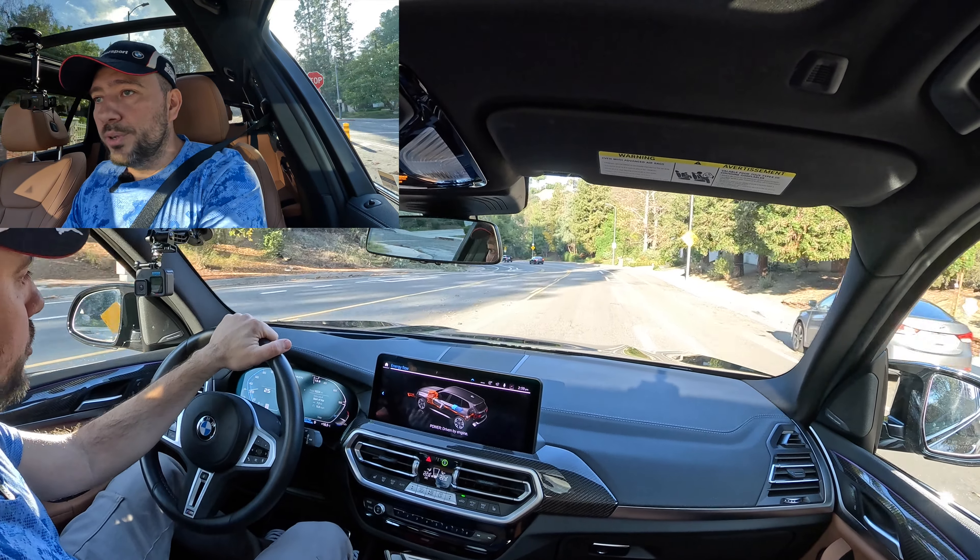When the road opens up or I'm on back roads, I love sport individual mode — sport engine, sport transmission, but comfort steering and comfort suspension. That's where you get to hear the BMW sound. Let's floor it. This car sounds absolutely amazing — it opens up from a quiet, calm BMW into this powerful, aggressive character that puts a smile on your face.